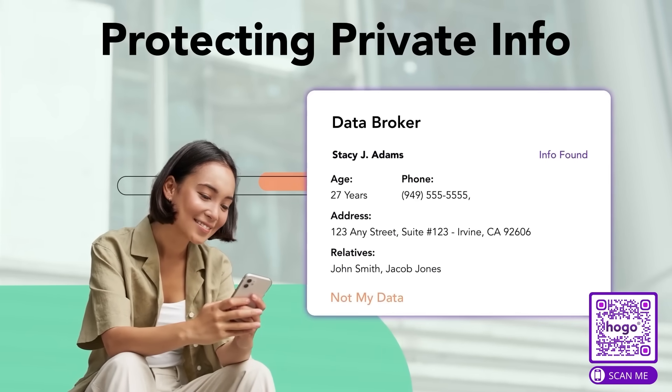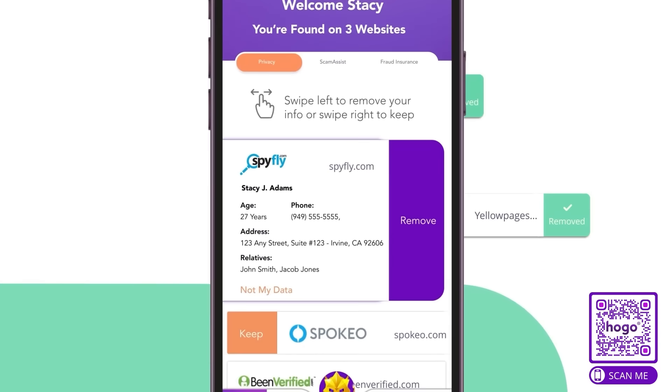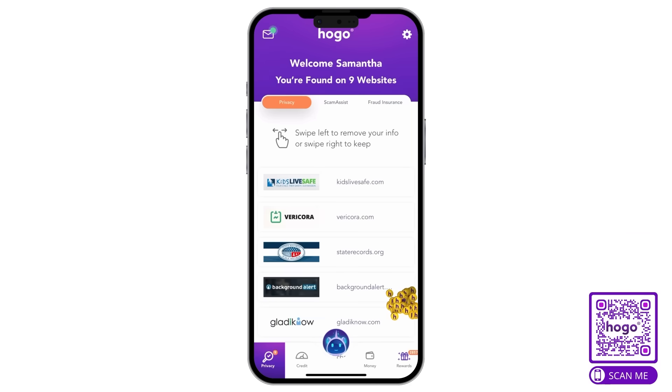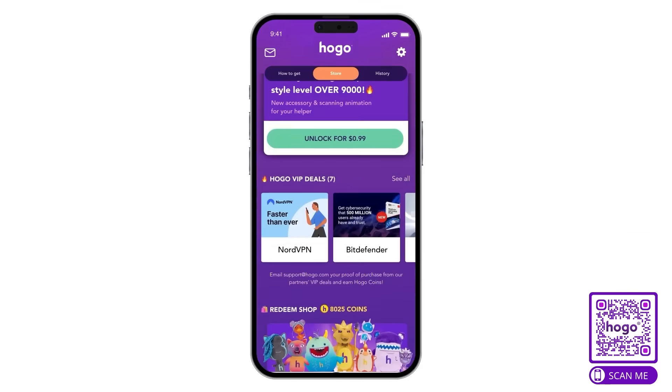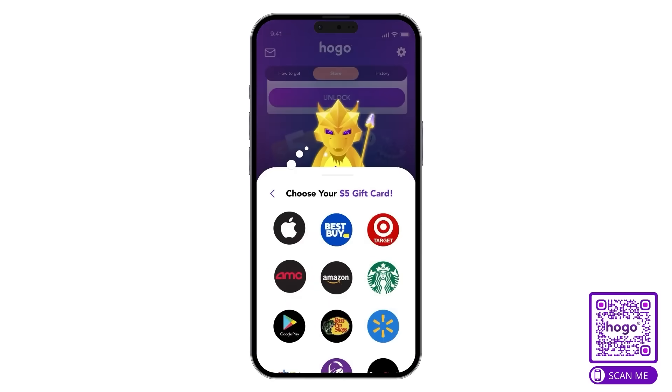Here's how it works. Every time you make a smart move, like requesting the removal of data brokers' websites or addressing negative credit marks, you earn HOGO coins right through the application, and you can redeem these coins for gift cards like Amazon, Best Buy, and even Taco Bell.